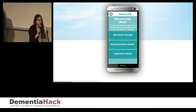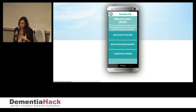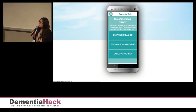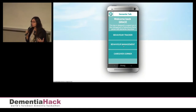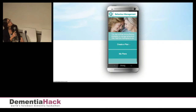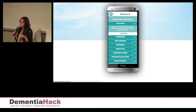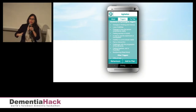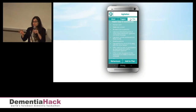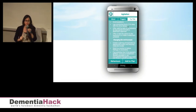Grace is looking for information about how she can best respond to Henry's behaviors. Her main challenge is that he has been very agitated and restless throughout the day. So she's going into the app, into behavior management, and chooses agitation. In this section, she can get information about what might be the triggers for Henry, but also browse through some clinically proven strategies and choose the one that she thinks would work for her and Henry, and create a more personalized plan.